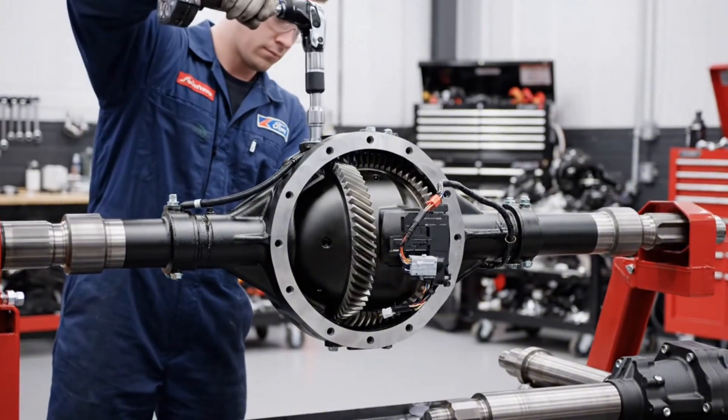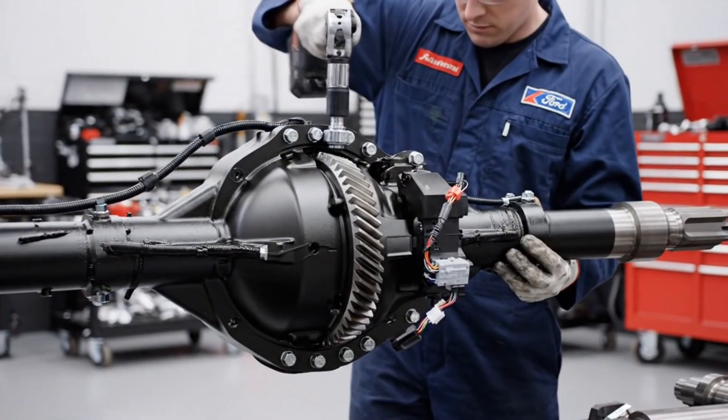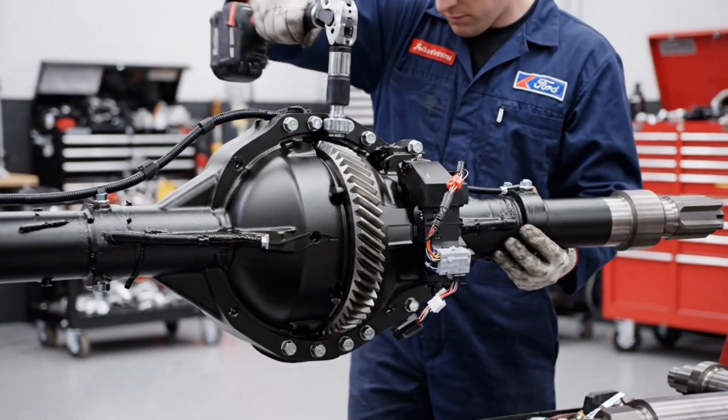This electronic locking rear differential provides maximum traction when needed, especially in extreme off-road situations where the Raptor rear diff is lockable.